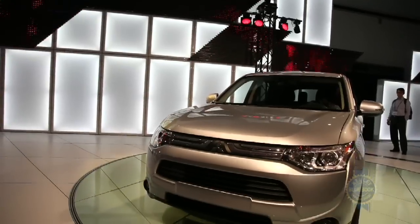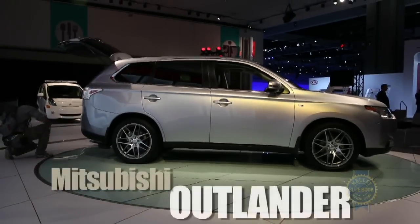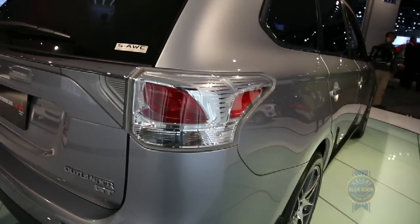Making its North American debut at the 2012 Los Angeles Auto Show, the 2014 Mitsubishi Outlander puts a new design spin on the brand's compact crossover.